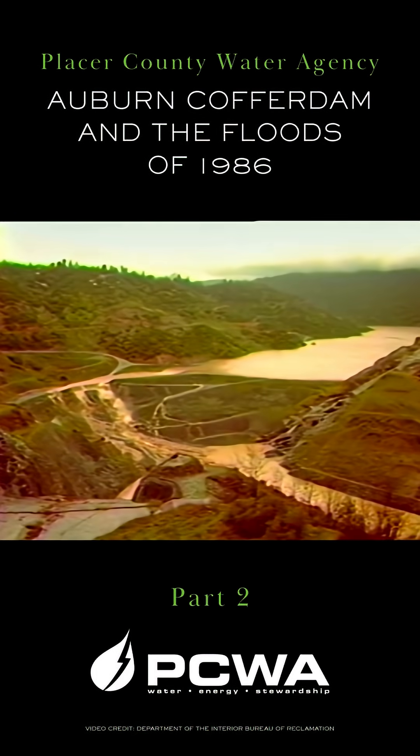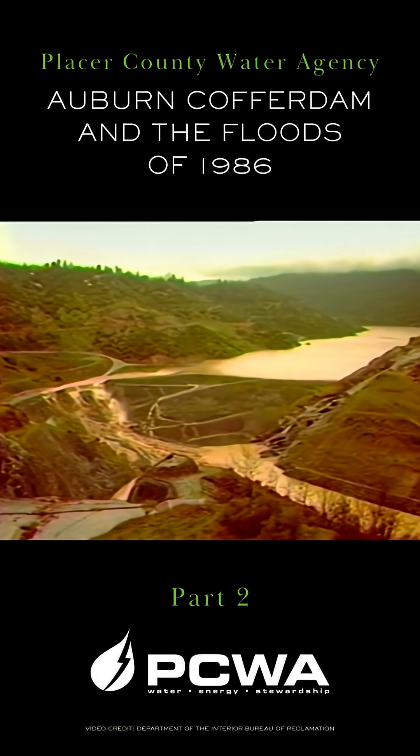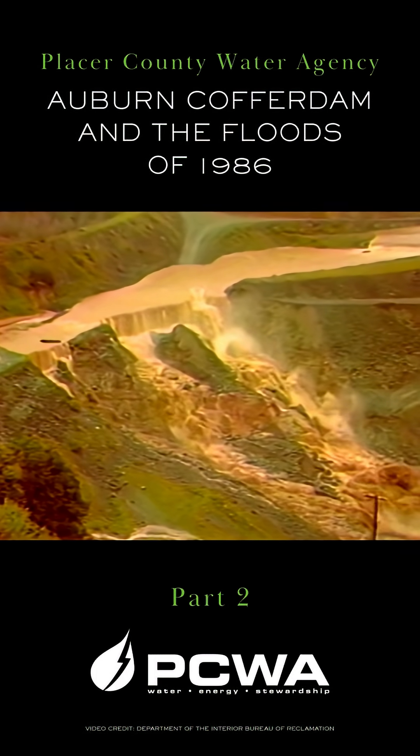A distant view shows the spillway channel erosion. Significant erosion continues on the cofferdam.